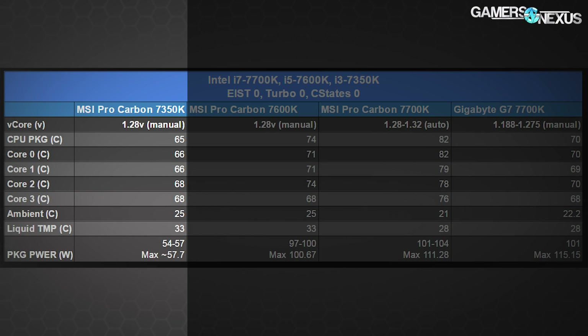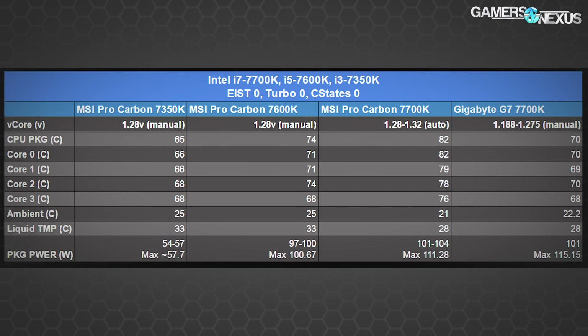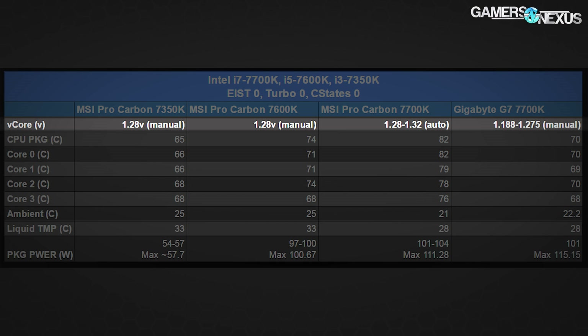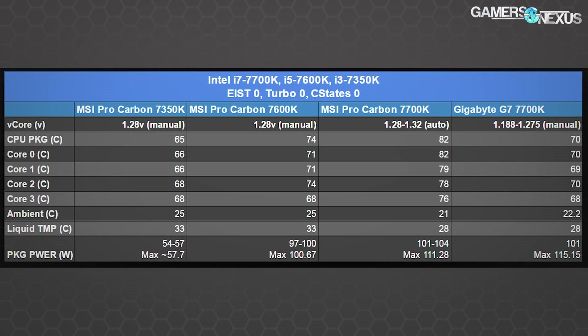For thermals, the i3-7350K operates at around 65 Celsius under the same AVX-intensive workload as the 7700K and 7600K, as shown in the table on screen. The 7350K has power draw close to 60 watts under load, operating at around 1.275V fixed voltage. You don't need the Kraken X62 at max RPMs to cool this CPU — a wide variety of simpler air coolers would keep the 7350K under control, making it much easier to work with than hotter counterparts.